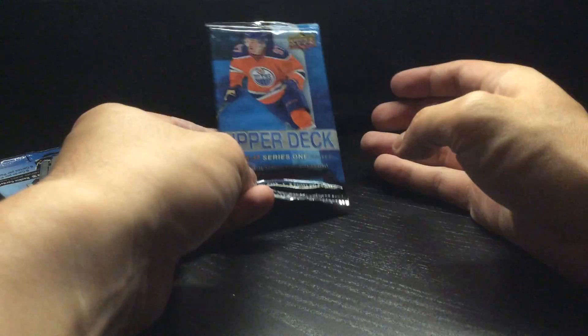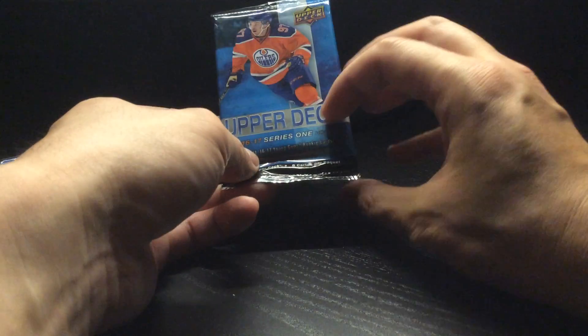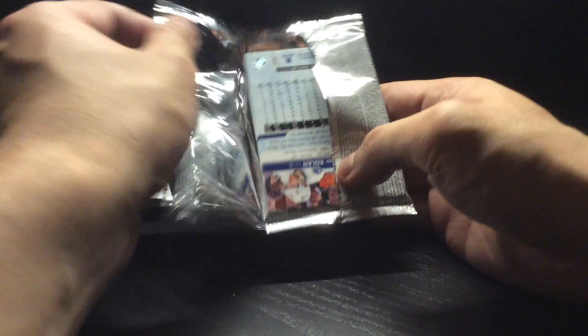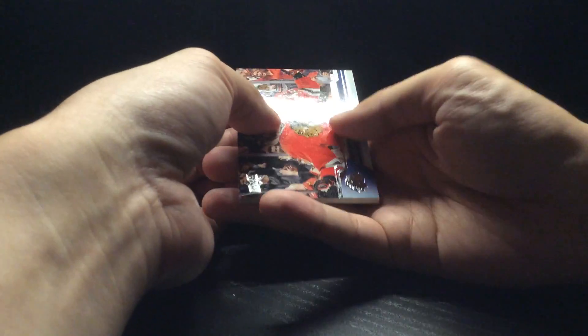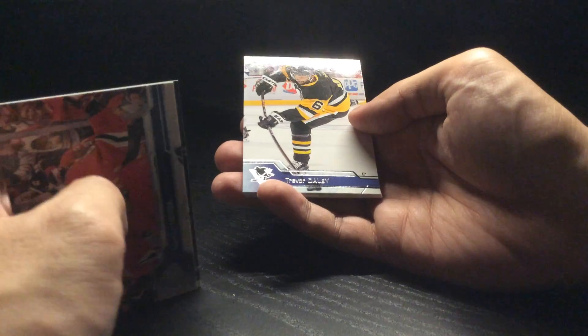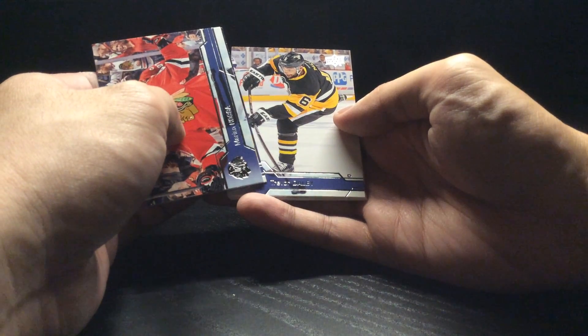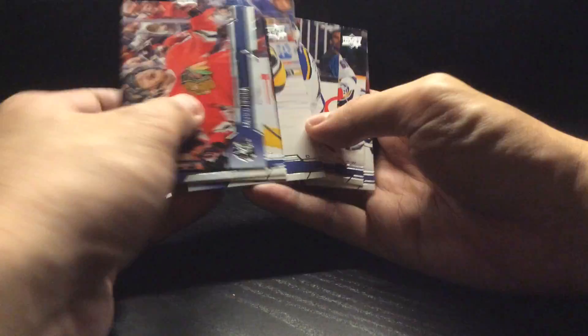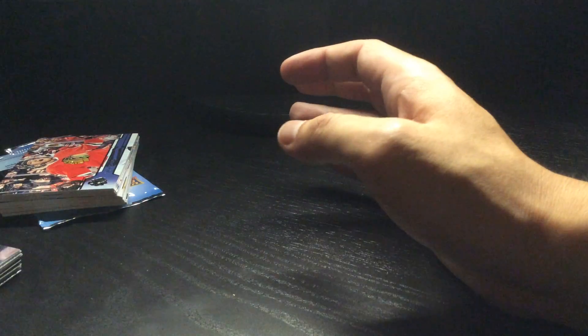Last up, we got our 16-17 pack, picked this up off a private sale for $15 — I think that's worth it for me. The last 16-17 pack I got, I did get a Young Guns but it wasn't the big one — I got Anthony Beauvillier of the New York Islanders. Let's see what we got here. I got unlucky — it's a base pack. That's how it goes sometimes. $15 isn't too outlandish of a price for that.